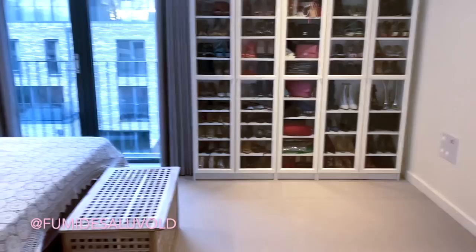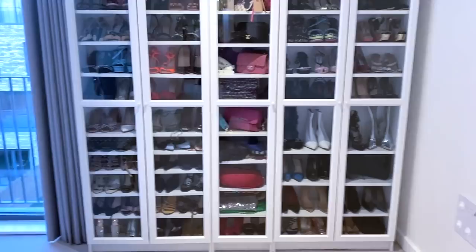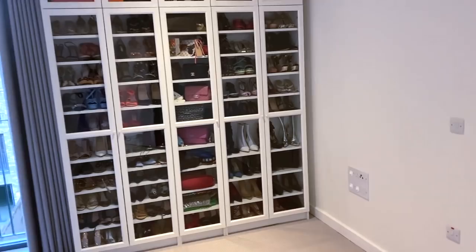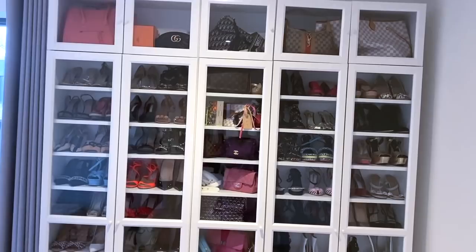Hello my loves, welcome back to my channel. Today's episode is all about my shoe closet. I just thought to myself, let me share it with you guys so that you can have an idea of what to do with your wall space. I was so fed up with my shoes all over the place, I had to have some kind of coordination, and so we came up with this.